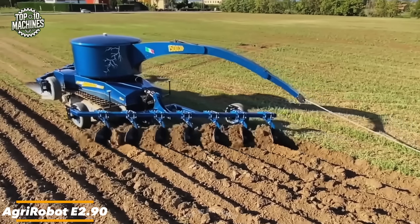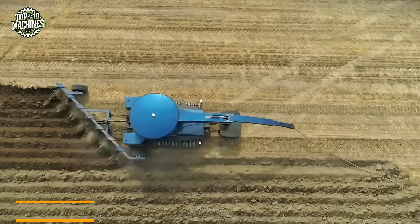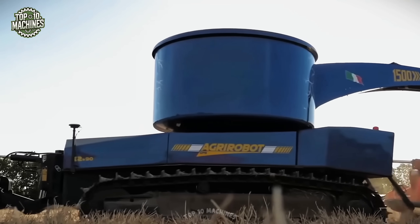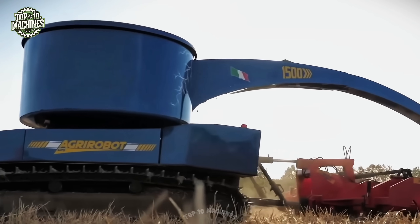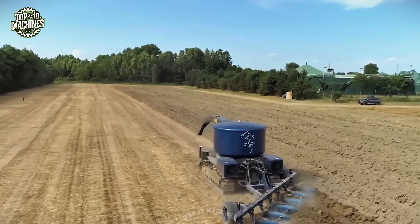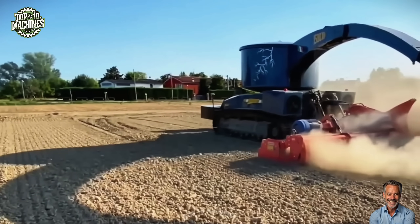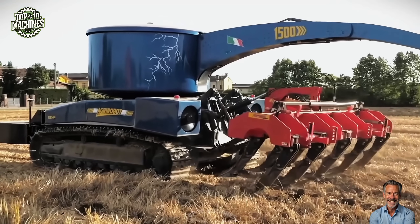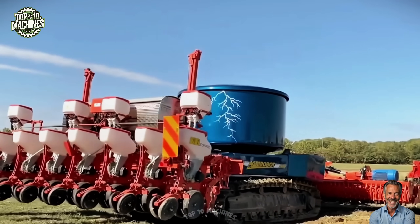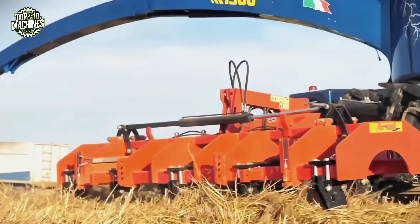The AgriRobot E 2.90 is a fully electric, autonomous tractor powered by a 380V three-phase cable, offering a sustainable solution for modern farming. Its unique cable-based energy supply extends up to 1,500 meters, enabling continuous operation without fuel. Designed with sustainability in mind, the AgriRobot integrates seamlessly into farms that generate their own power from hydroelectric, solar, wind, or biogas sources, delivering efficient, eco-friendly performance.